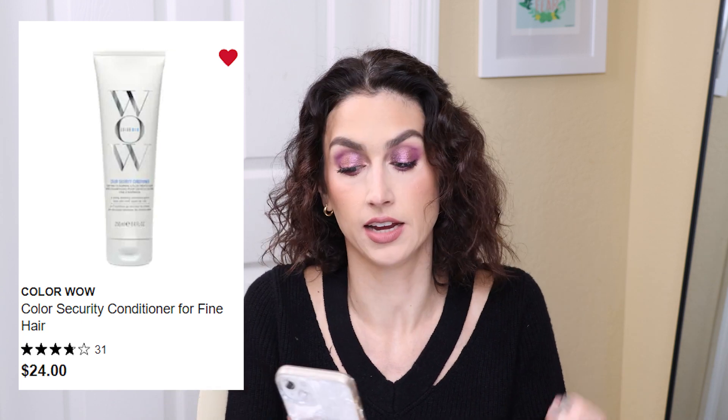We're going to start with the top of the cart. The first item is from the brand Color Wow — it's a hair product. I've never tried Color Wow before but I've heard amazing things. This is the Color Security Conditioner for fine hair. Anytime there's a conditioner or hair mask for fine hair, I'm there because I have extremely fine hair. My hair today I'm wearing natural — it's naturally pretty curly and I'm trying to give it a break from heat styling once in a while.